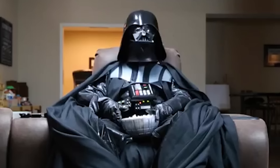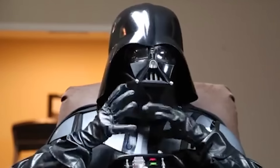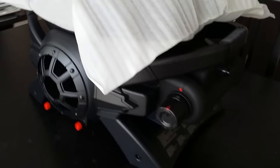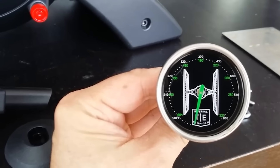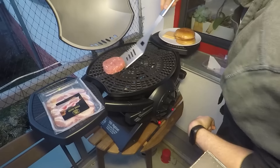Star Wars TIE Fighter gas grill. There are so many gadgets from the Star Wars universe that it seems you could equip your whole kitchen with them. How about a grill in the shape of a TIE fighter? Even the temperature sensor on this thing is stylized to look like the ship's flight equipment. And we're willing to bet that the steaks are probably out of this world.